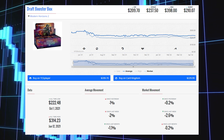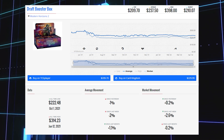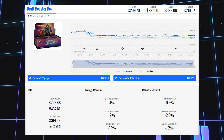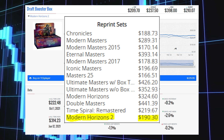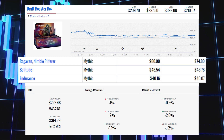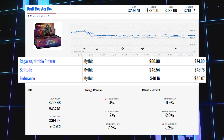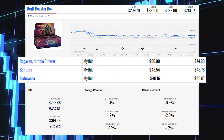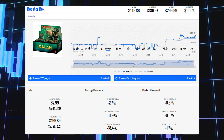Next up in the winners section is Modern Horizons 2. This draft booster box is up 0.2% since yesterday and 2.6% since last week. Its market price is $210.07, its average price is $237.50, and its TCG low is $209.70. The set's EV is $190.30. The top three most expensive cards are Ragavan, Nimble Pilferer at $74.80 market / $80.00 average; Solitude at $46.78 market / $48.54 average; and Endurance at $40.07 market / $40.16 average.